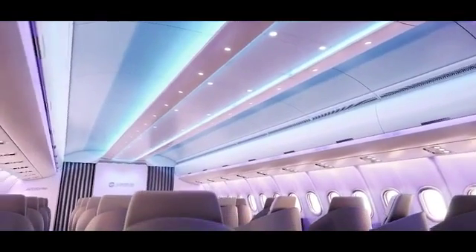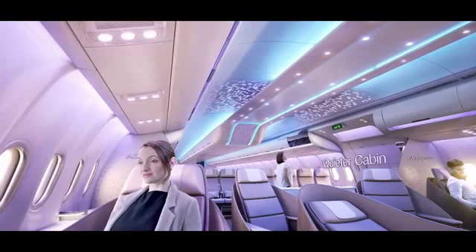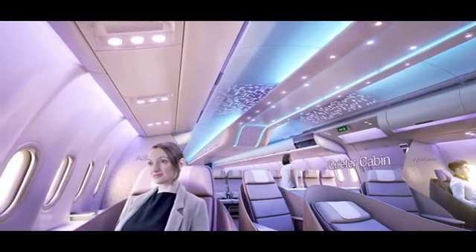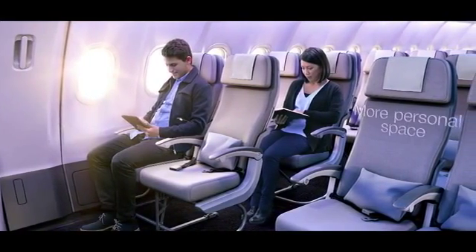From now on, when you get on a plane, you will definitely know if it's an Airbus or not. We are calling this 'Airspace by Airbus' — this is not just another marketing slogan. This is a new brand that stands for Airbus cabin DNA, covering the leading elements of comfort, ambience, service, and design, applied uniquely to our cabins. Wherever you're seated in an Airbus, including economy, passengers will experience a new way of flying forever.